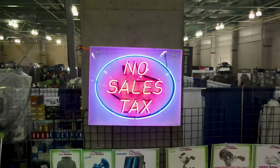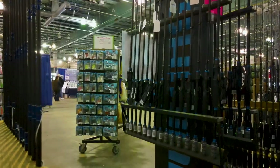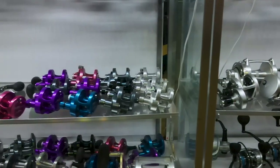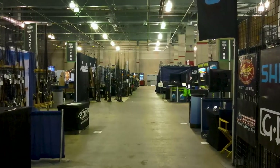Welcome to the International Sportsman Expo, a land of hunting, camping, and most of all, fishing. With so much to do, one might wonder where best to start. Well, we at Fisherman's Warehouse have the answer.